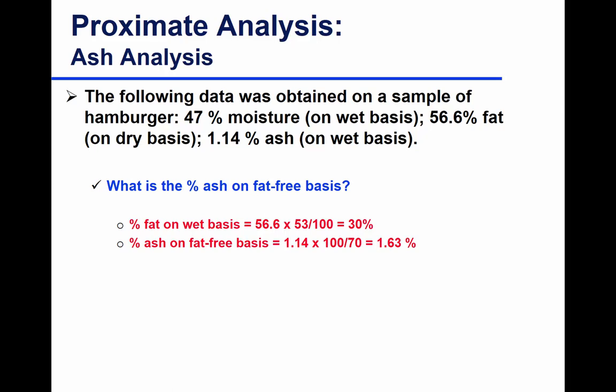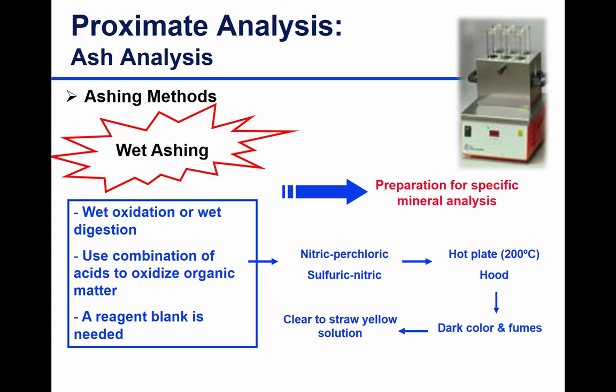We never use dry basis moisture except in isotherms. You always assume moisture is on wet basis, except in your moisture lab calculations where you had to calculate on dry basis as well. For wet ashing — note this in red — it is preparation for specific mineral analysis, not for determination of total ash. You don't need high temperature incineration at 500°C; instead you use concentrated acids, either nitric, perchloric, or a combination of sulfuric and nitric acid.